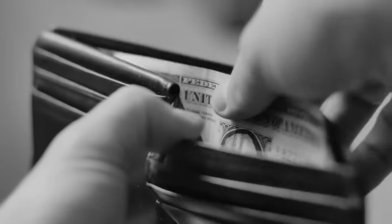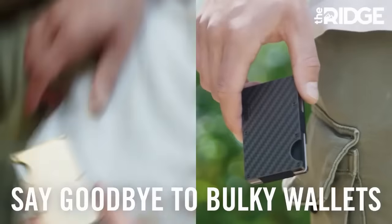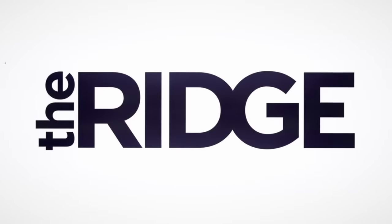Have you ever thought about upgrading to a Ridge wallet? Well, now's the perfect time. You probably all know the sponsor of today's video — Ridge, the wallet that's changing the game.